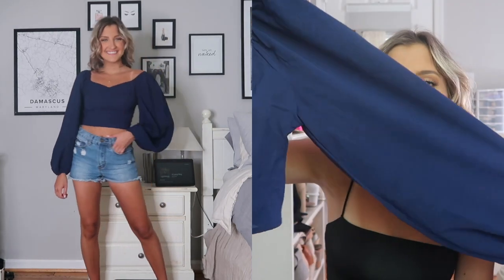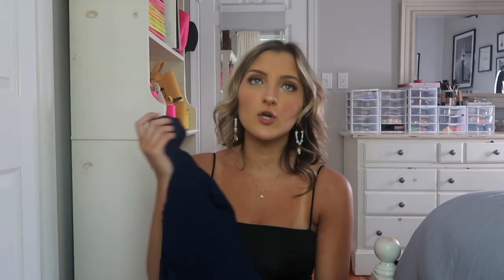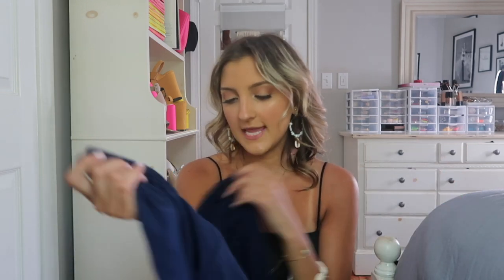It has the cutest balloon sleeves, a normal fit in the front, and the back is smocked. This would look so good with white jeans and palm beach sandals, lace-up sandals, or heels for like a dinner while you're on vacation. Super cute and it's true to size. The only thing is it's 100% polyester, which I tend to skip, but I was still pleasantly surprised.